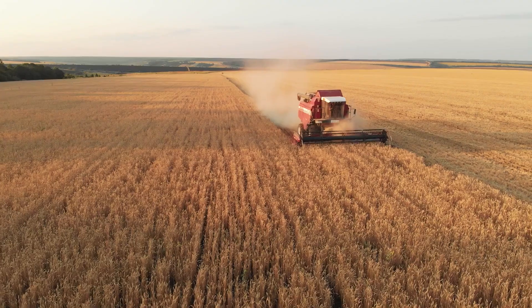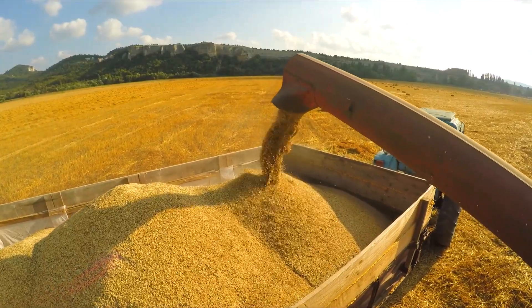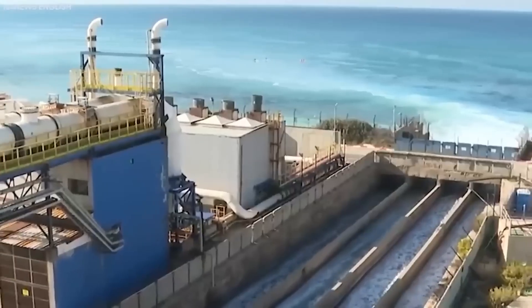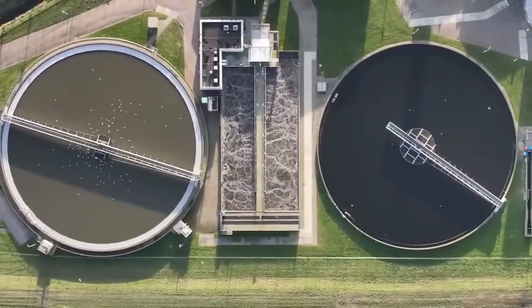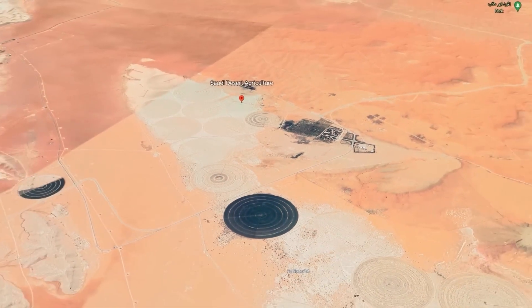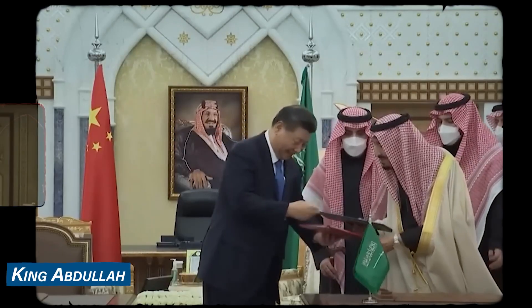Despite the challenges, Saudi Arabia has emerged as one of the world's leading wheat producers, even though it takes an average of 1,000 tons of water to produce a single ton of wheat. In recent years, the government has shifted its focus away from self-sufficiency, ending subsidies for wheat and other crops. Instead, Saudis are encouraged to invest in land and water resources abroad through initiatives like the King Abdullah Initiative for Saudi Agriculture Investment.